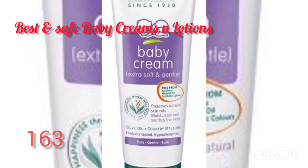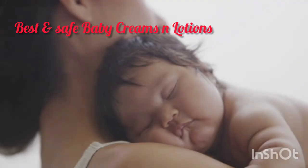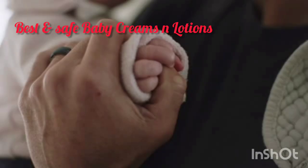Next is the Himalaya Baby Cream. This moisturizing baby cream has a formula that allows it to get soaked up quickly in the skin. Its non-greasy formula makes it the best pick for the baby.